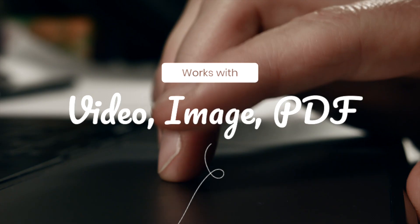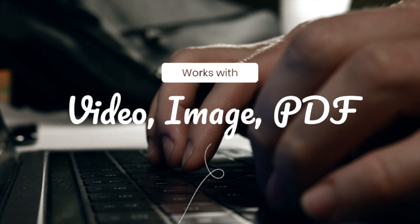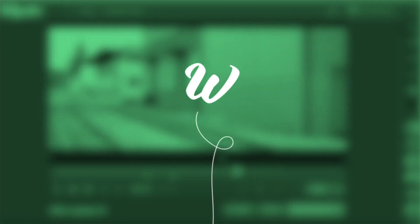Now it's your turn. This feature works for videos, images, and PDFs. We really think this is going to enhance your workflow, and we look forward to releasing new features and enhancements soon.